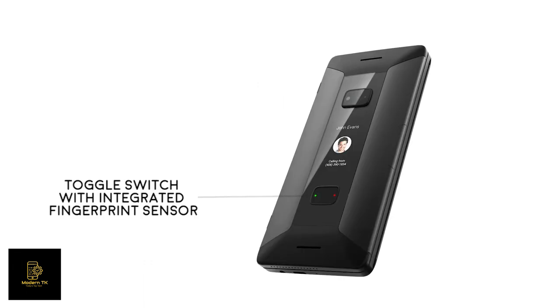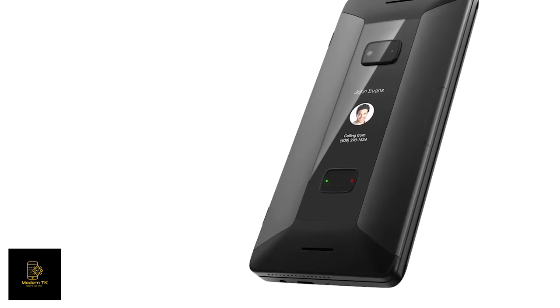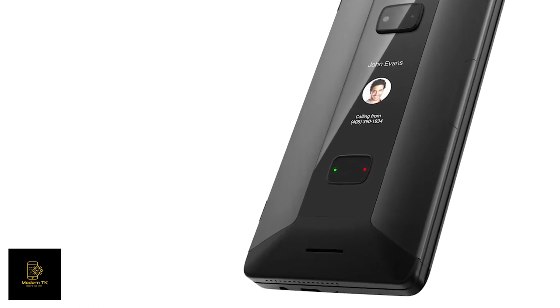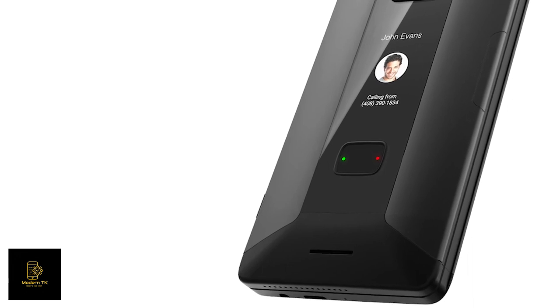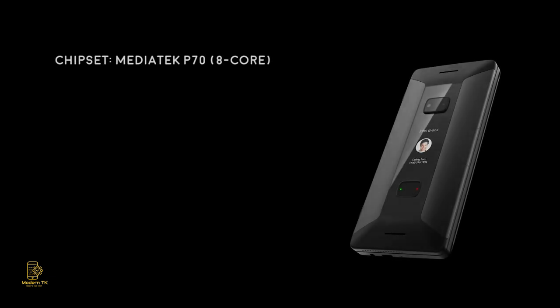Cosmo's innovative toggle switch provides superior security for the device with an integrated fingerprint sensor and call answer buttons, avoiding accidentally accepting calls when the device is in your pocket or handbag. The Cosmo is based on the powerful MediaTek P70 8-core processor.